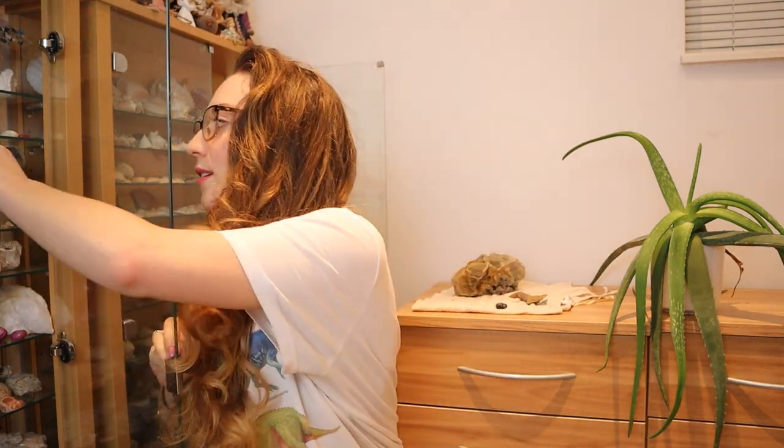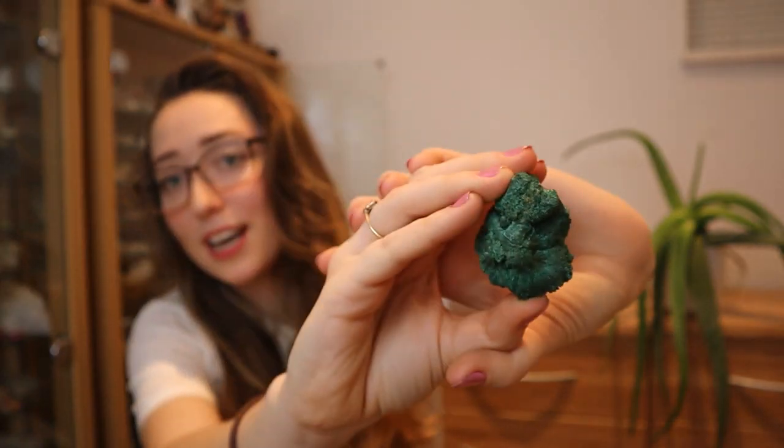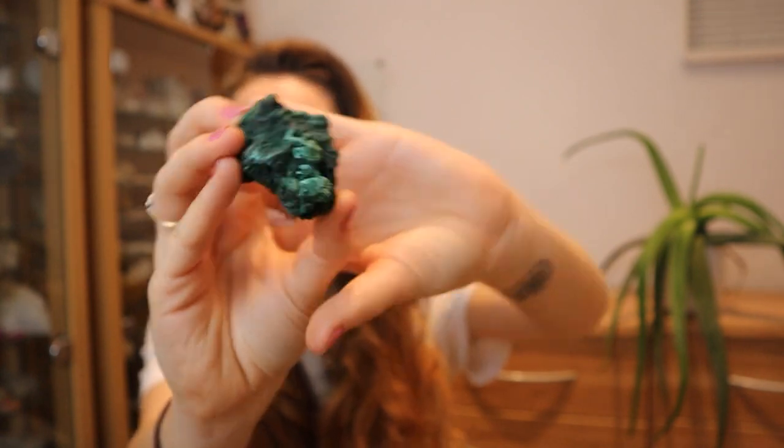I'll show you one of my favourite minerals — and it's not amethyst. Amethyst is my favourite mineral, but this one is my second favourite mineral. This is a lovely piece of malachite. How pretty is that? I just think that's gorgeous — there's something about the green. I just love rocks.